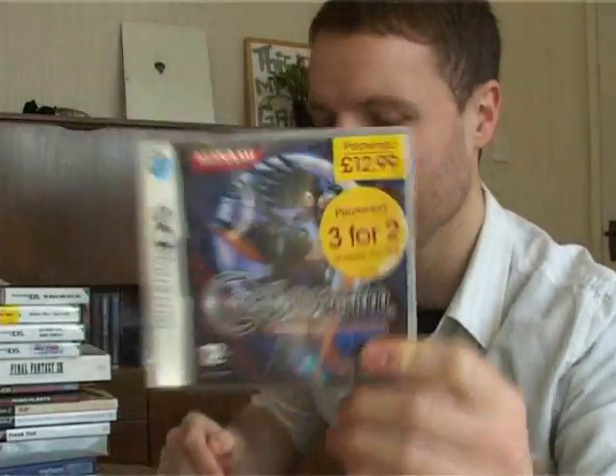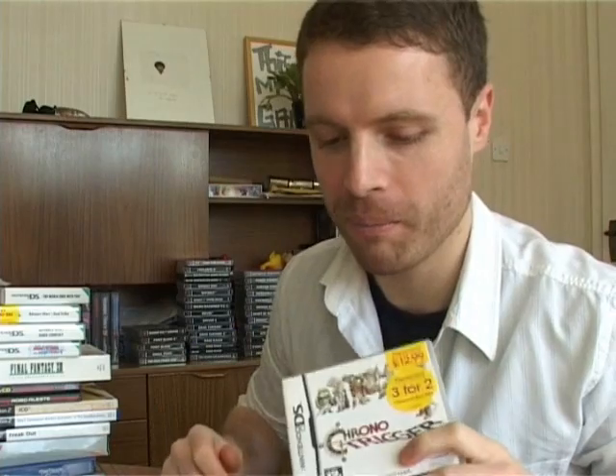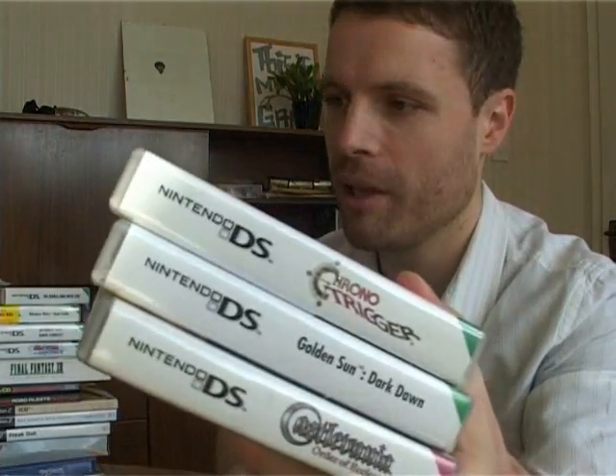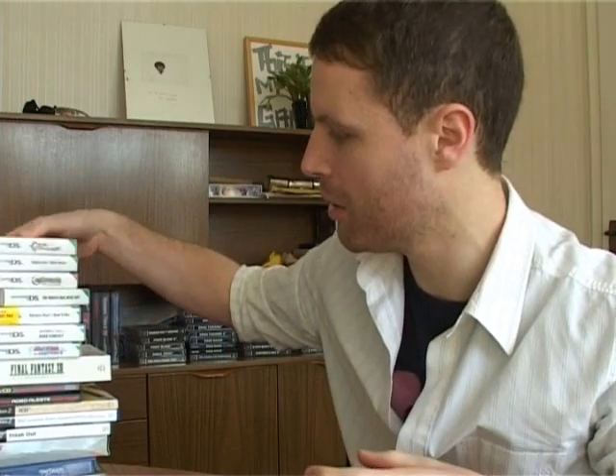In Game I went a bit mental and splurged slightly without intending to. I picked up Castlevania: Order of Ecclesia, Golden Sun: Dark Dawn, and the one game that particularly forced me to go with it — Chrono Trigger. I'd never had an opportunity to play it, not having a US SNES. They were all £12.99 in a 3-for-2, so it worked out about £25.98 for those three — pretty good.